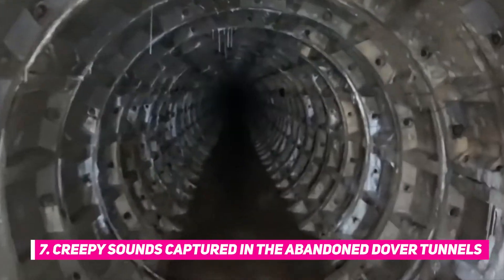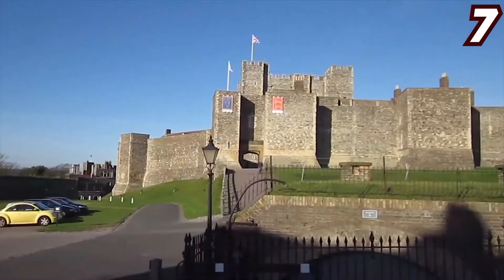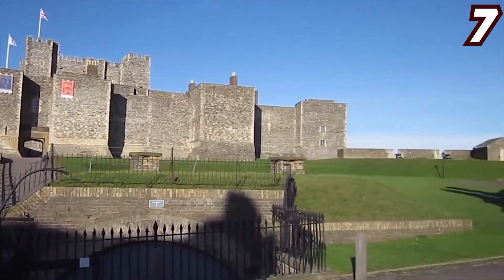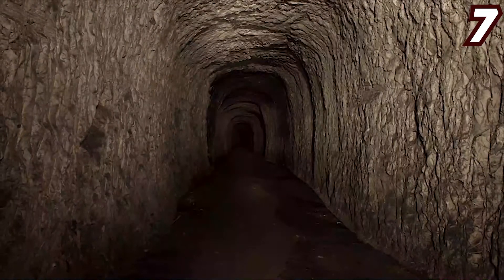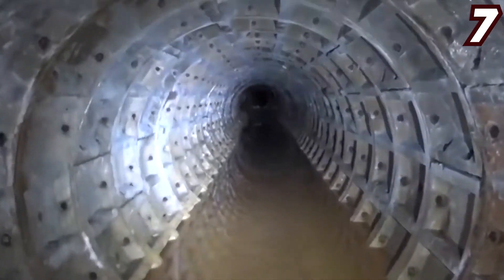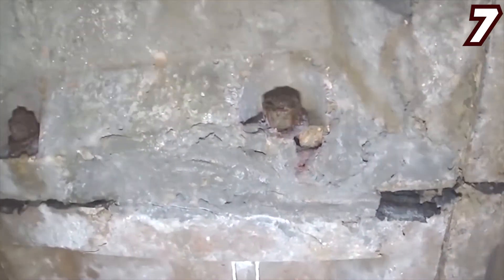Number seven: creepy sounds captured in the abandoned Dover tunnels. On the surface, Dover Castle is the largest castle in England, protecting the Kent coastline since 1066 from invaders. Yet it's got another dark side below ground — there are three miles of underground tunnels deep within the chalk rocks that make up the white cliffs of Dover.